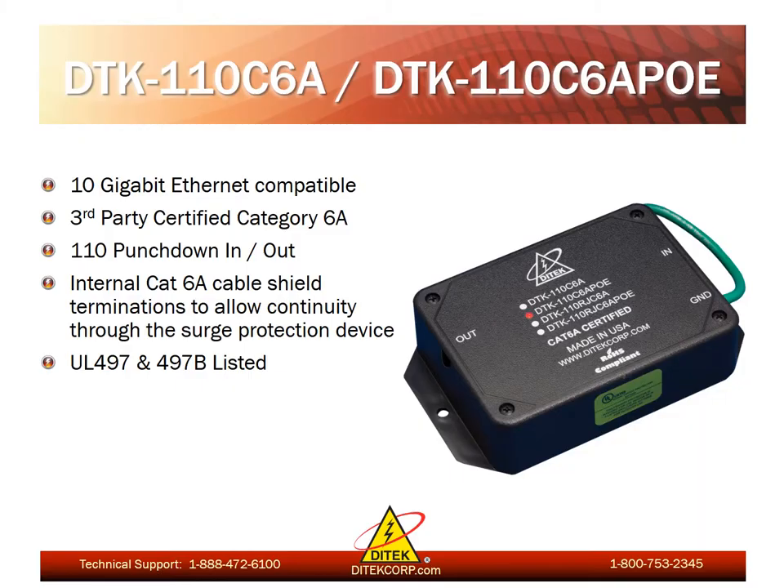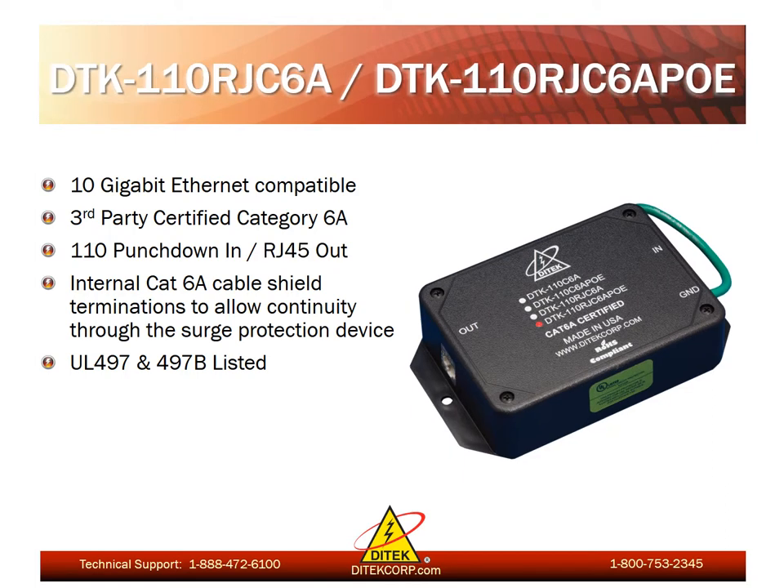Here's one of our newest networking surge protection products — our category 6a series. These are 10 gigabit ethernet compatible surge protectors that are third-party certified to category 6a standards. They incorporate 110 punchdown in and out and feature internal cat 6a cable shield terminations to allow continuity through the surge protection device, and they are also UL 497B listed. We also offer an alternative variation with 110 punchdown in and RJ45 out. This device is also 10 gigabit ethernet compatible and third-party certified to the same category 6a cabling standards.